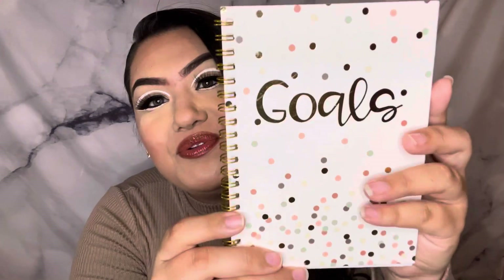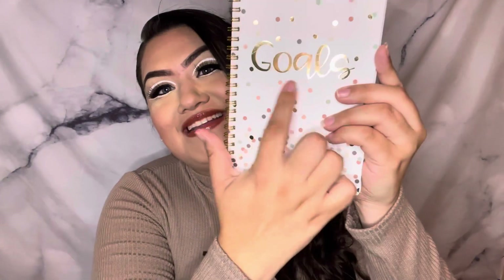The last item she sent me is this cute little notebook. I love the little confetti look to it and it says 'Goals.' I'm really into writing everything down — to-do lists and things like that, I love to journal. So this is going to be awesome for jotting down my goals and my to-do lists. I love it!